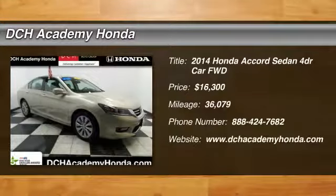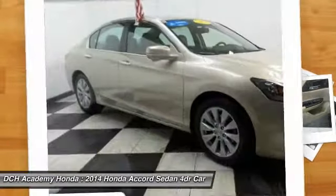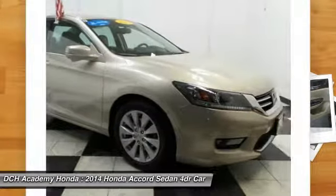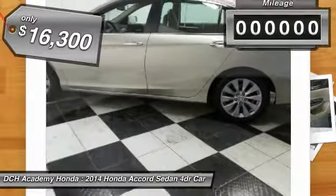Stop by and take a look at the 2014 Honda Accord — ingeniously simple, yet overflowing with luxury and technological creativity. All that and more in the Accord, and it is priced below $20,000.